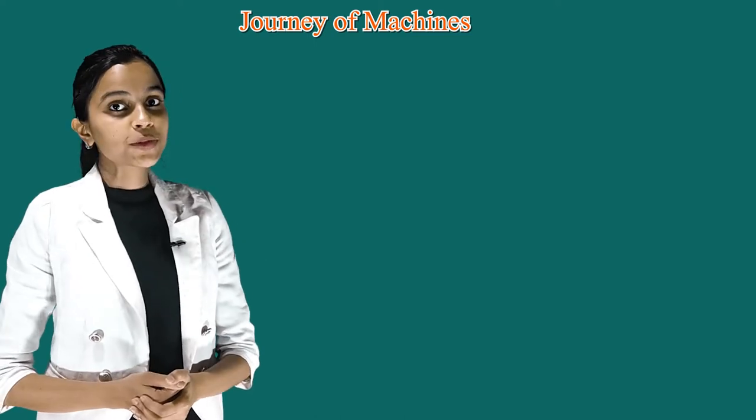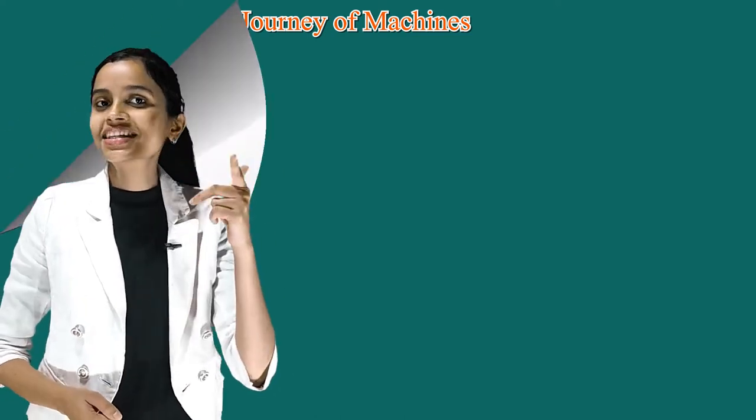Hello students, my name is Priyanka and today I am going to start chapter number 14, that is Journey of Machines. So, let's kick start.